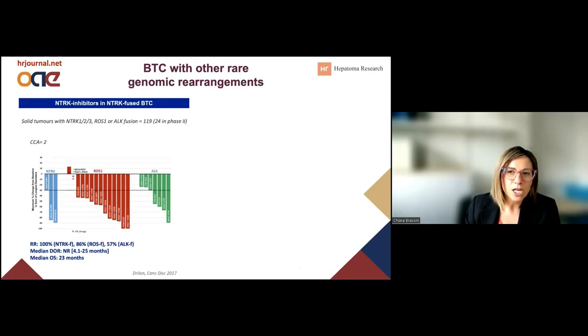We do have a minority of tumors that might have an alteration in NTRK. These are targetable with NTRK inhibitors like, for example, Larotrectinib. We don't have a lot of data on cholangiocarcinoma — only two patients in the basket trials. But the interesting point is that across different tumor types, a 100% response rate was observed with these inhibitors in the case of this specific molecular alteration. This led to a tumor-agnostic approval that, if feasible in biliary tract cancer, should definitely be pursued.